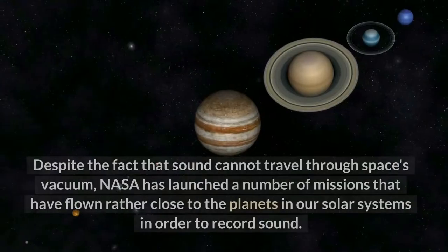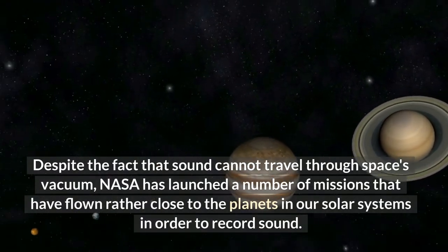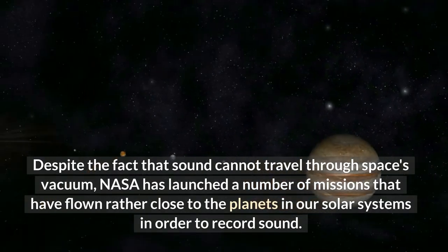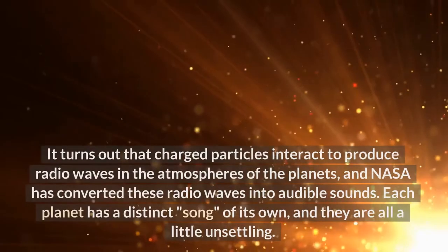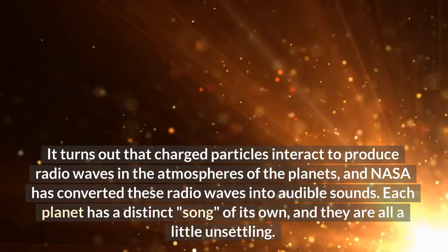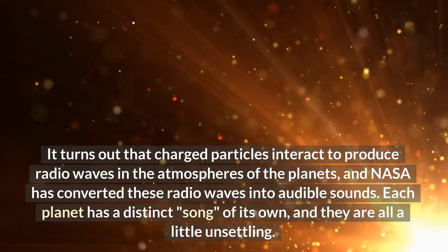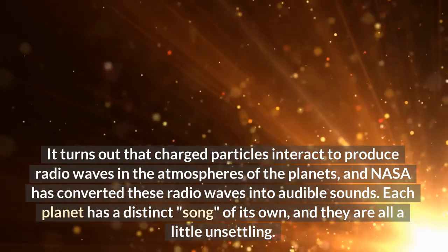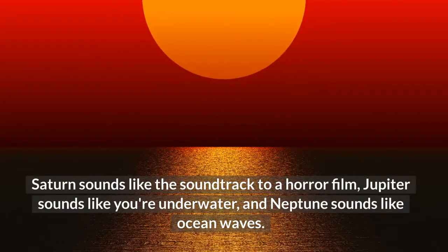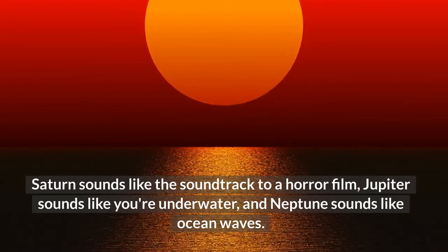The Planets Emit Sound. Despite the fact that sound cannot travel through space's vacuum, NASA has launched a number of missions that have flown rather close to the planets in our solar system in order to record sound. It turns out that charged particles interact to produce radio waves in the atmospheres of the planets, and NASA has converted these radio waves into audible sounds. Each planet has a distinct song of its own, and they are all a little unsettling. Saturn sounds like the soundtrack to a horror film, Jupiter sounds like you're underwater, and Neptune sounds like ocean waves.